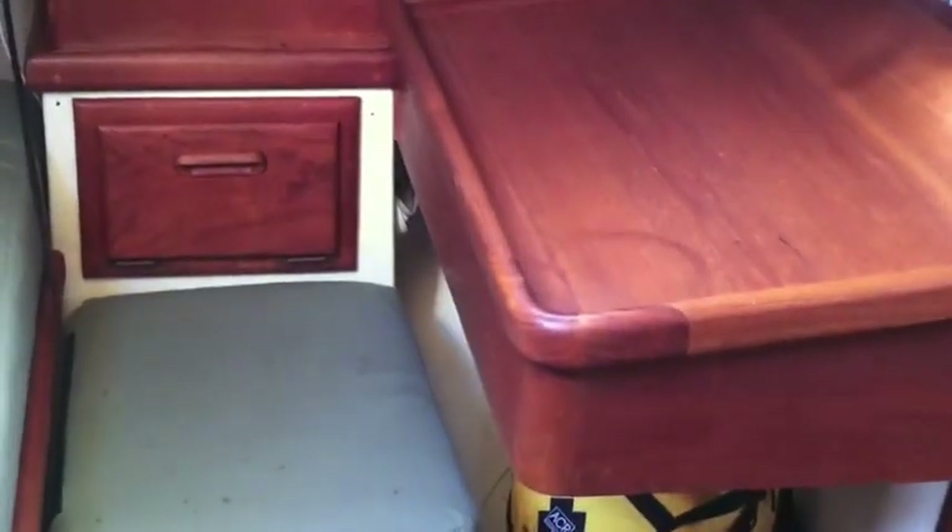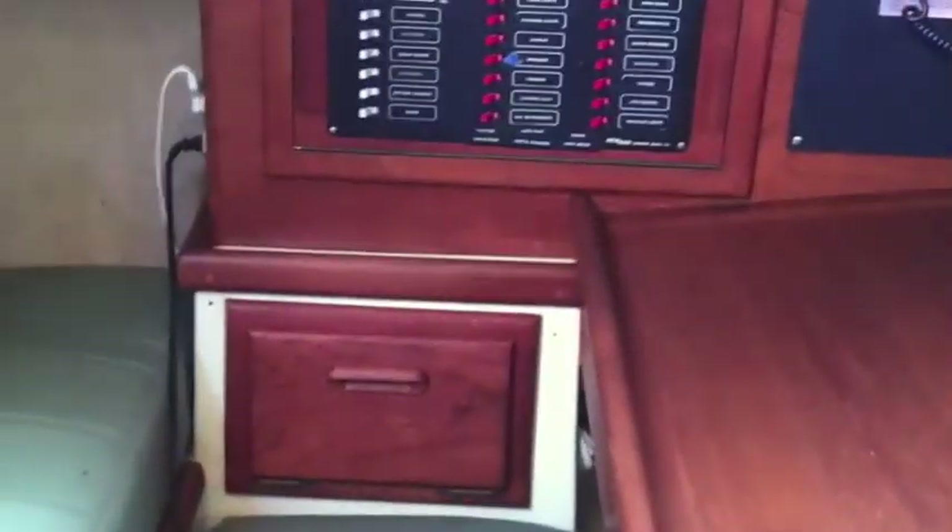Just a great nav station — a great area to sit in and plot your courses. Located behind the nav station is the aft pipe berth, where we are housing sails, cockpit cushions and so forth. Really nice layout from the aft pipe berth to the nav station itself.